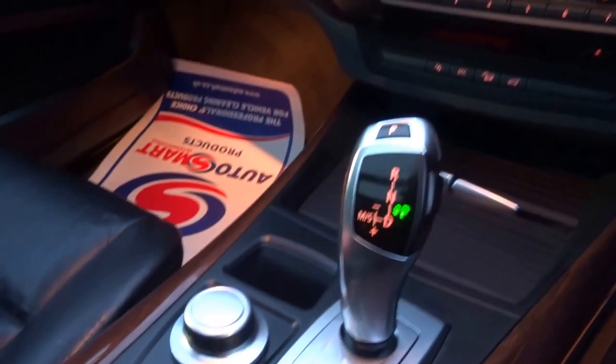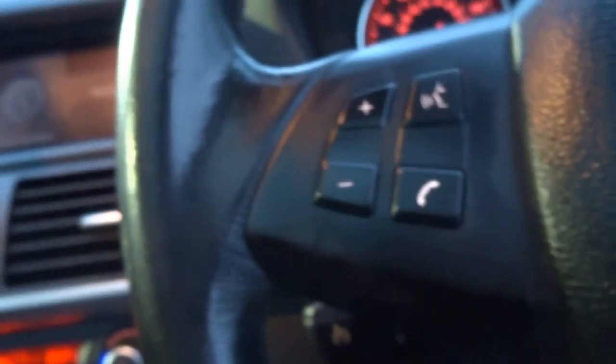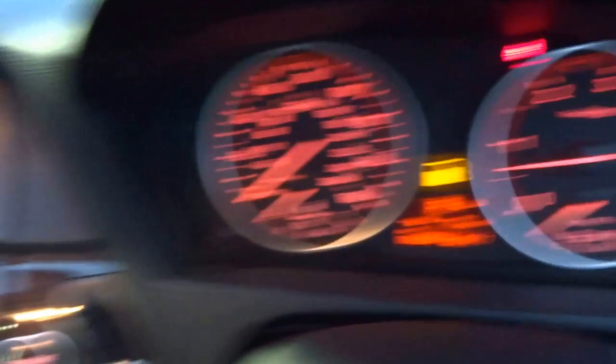Electric windows all round, automatic headlights — for the year this car really was ahead of the game. It's got the automatic transmission, manual override, cruise control, voice command, telephone prep, controls for the radio, auto wipers, auto lights.